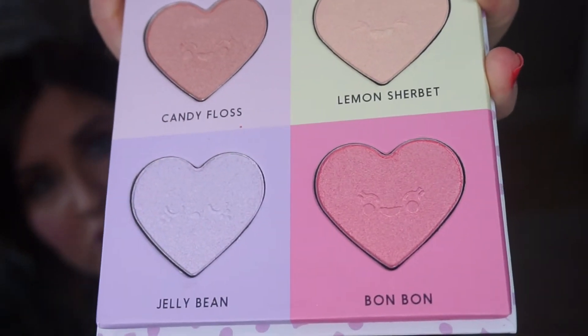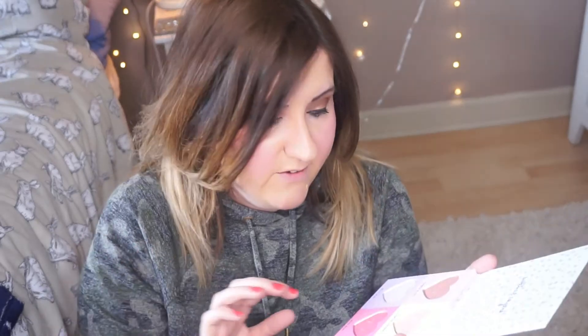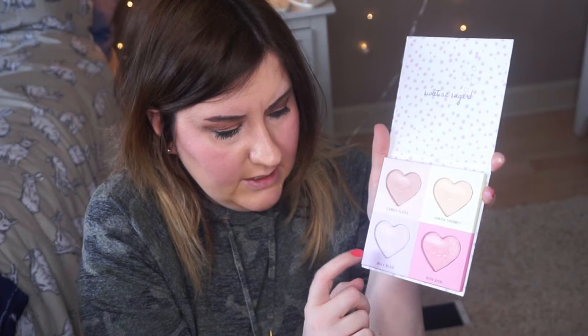Inside the little hearts they have like little character faces on them — they are so cute. I just like the packaging more than anything, which is probably a bad reason to buy things, but hey ho. It really reminds me of Too Faced. Candy Floss and Bomb Bomb are probably blushes, and Jelly Bean and Lemon Sherbet are highlighters.